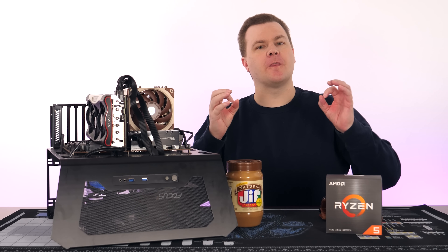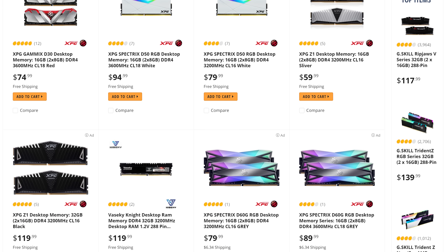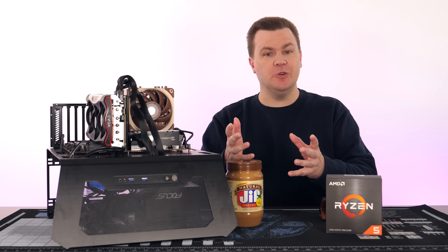DDR4-3200 versus DDR4-3600 is on the list of the top 10 most often asked questions. The price difference used to be larger, but as we enter December of 2020, the difference has dropped to below 10%. So the short answer is, if you're buying new, DDR4-3600 probably makes the most sense, given how little price difference there is.